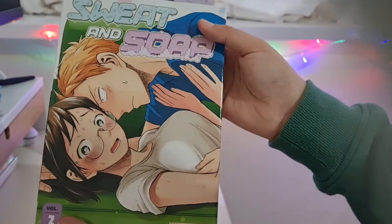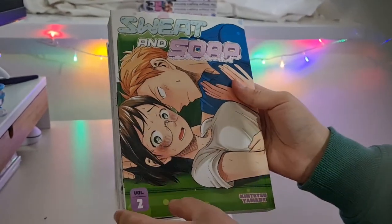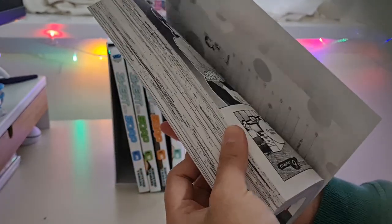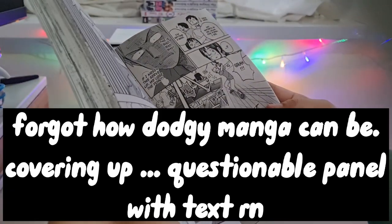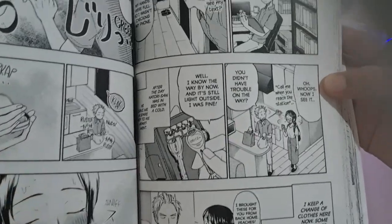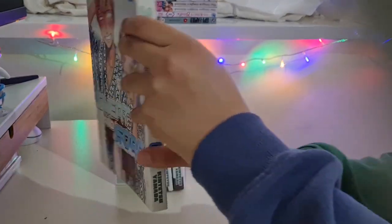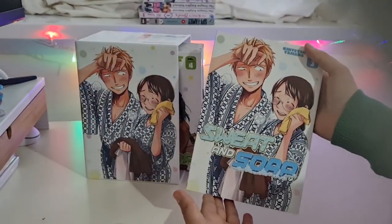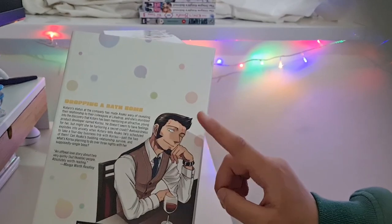Volume two is in purple, with an intensified black and white version of the cover inside. Let's see the chapter title — this one isn't quite as wild as the last. The art style seems quite cute. That's volume two. Volume three — and who's this? Another side character. This is also the box art featured on the sides.